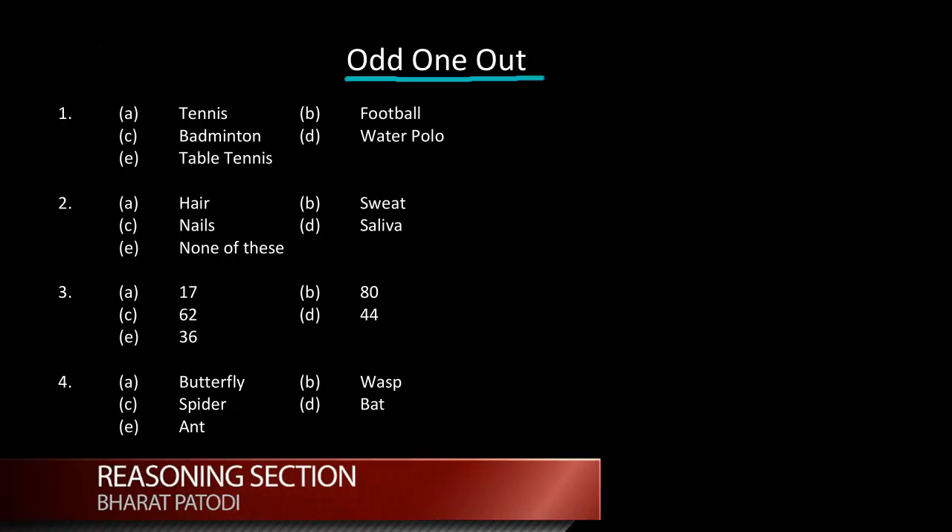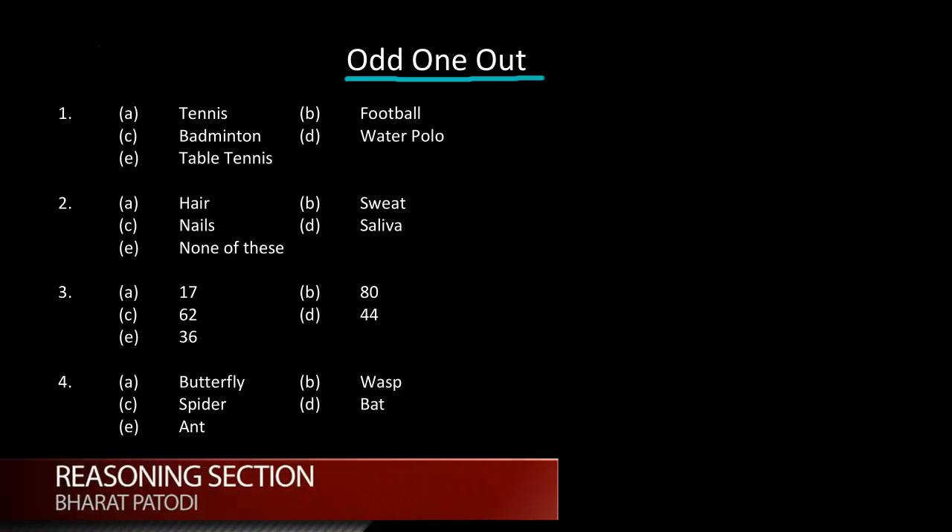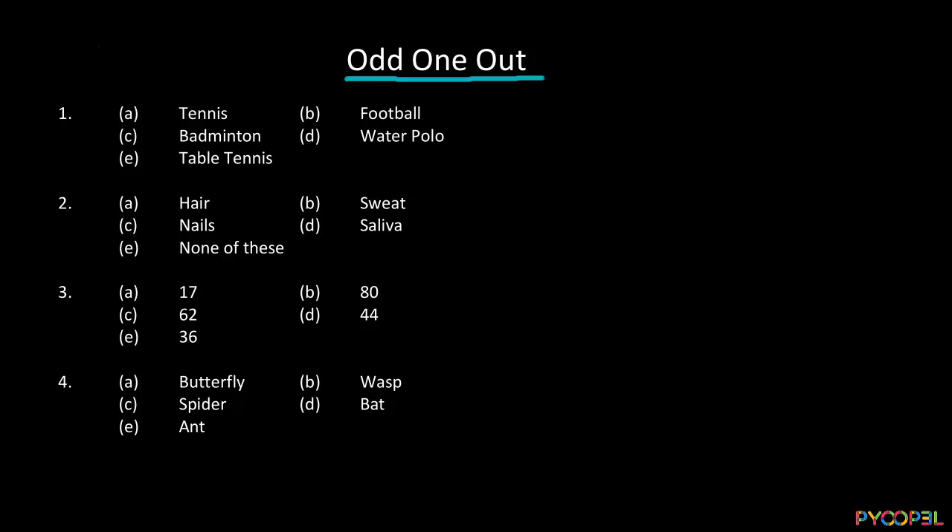For example, question number one. In question number one, we have tennis, football, badminton, water polo, and table tennis.